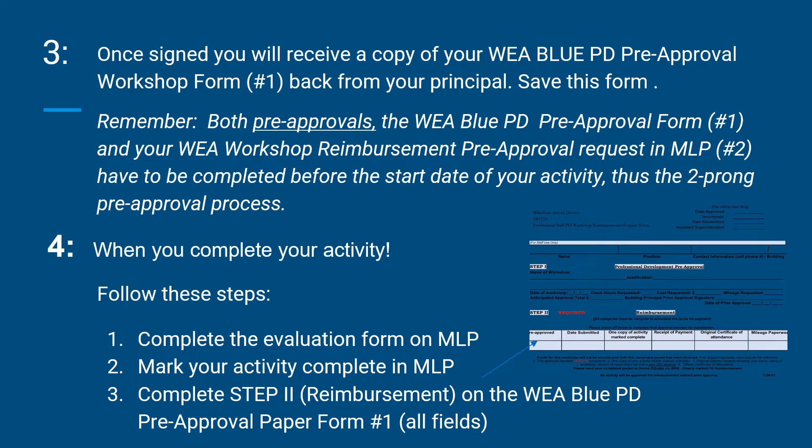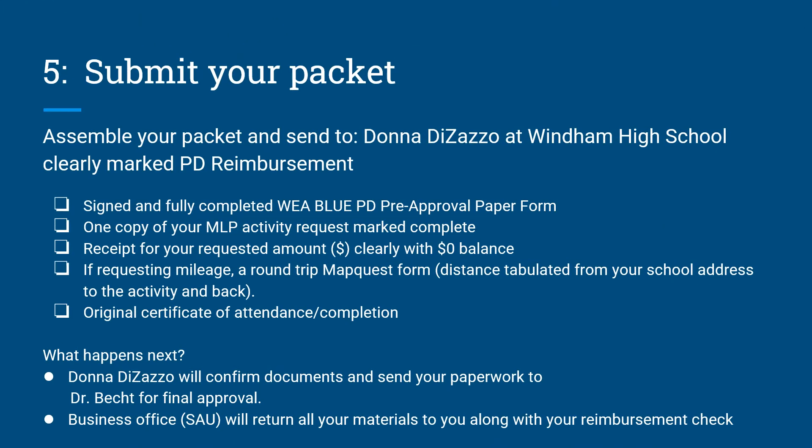This is a reminder of the location of step 2 on your blue form. These are easy instructions on how to submit your packet: assemble your packet and send to Donna DeZazzo at Wyndham High School, clearly marked PD reimbursement.